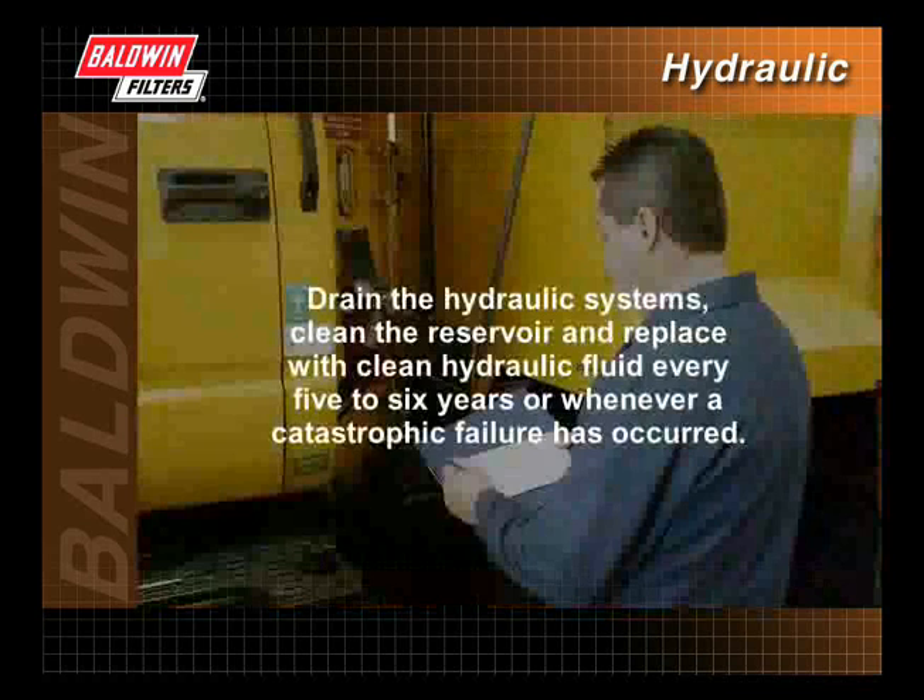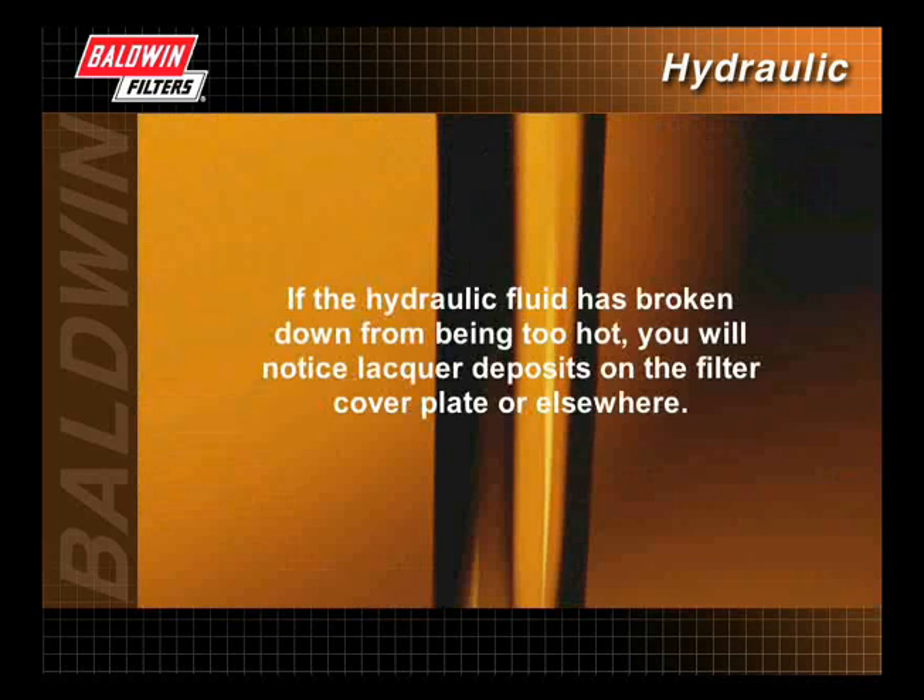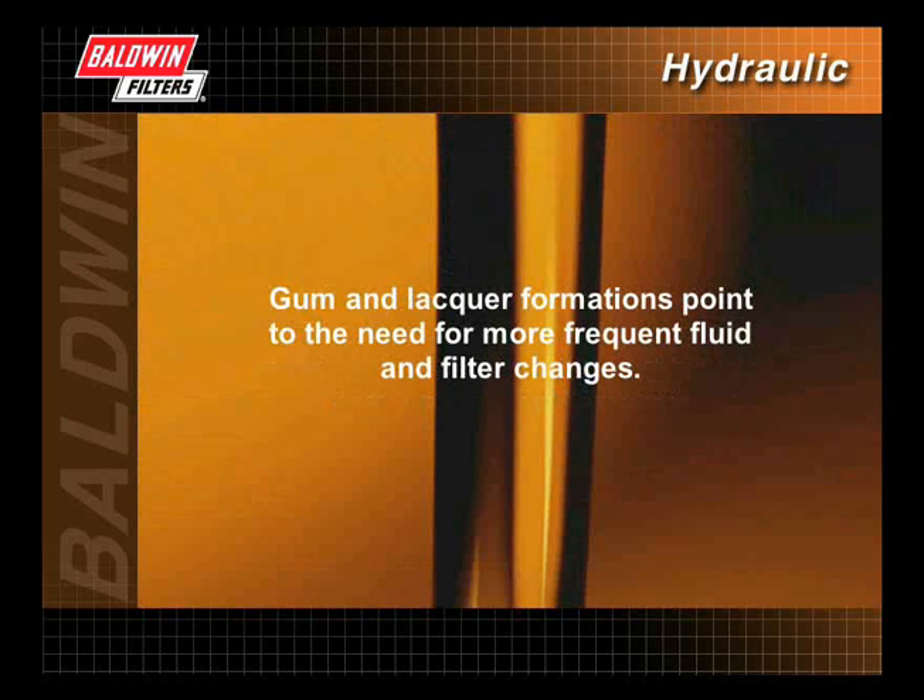Drain the hydraulic systems, clean the reservoir, and replace with clean hydraulic fluid every five to six years, or whenever a catastrophic failure has occurred. If the hydraulic fluid has broken down from being too hot, you will notice lacquer deposits on the filter cover plate or elsewhere. Gum and lacquer formations point to the need for more frequent fluid and filter changes, and also indicate a need for flushing.